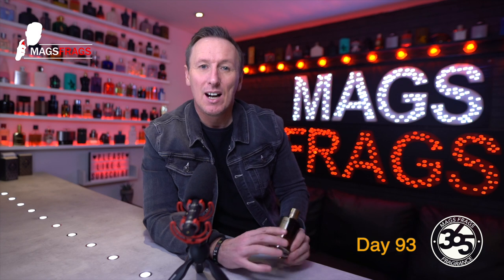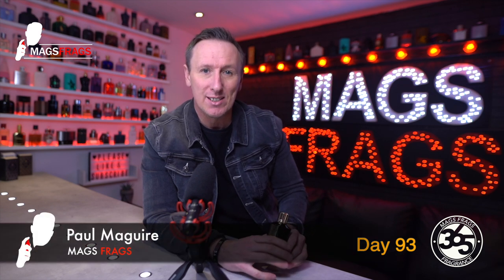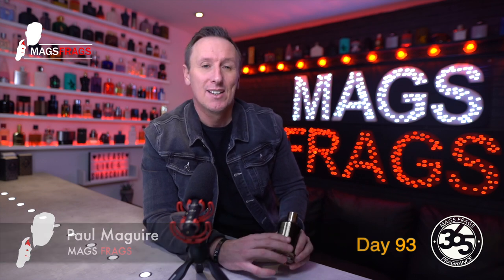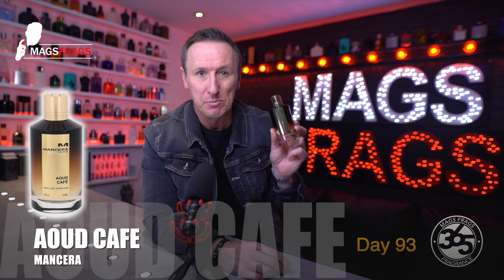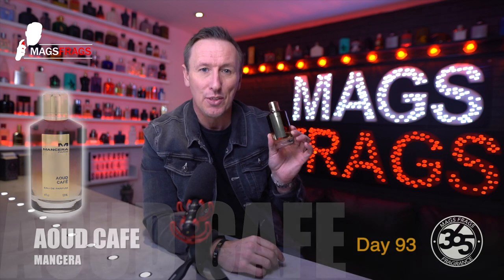Hello again everybody and welcome to another episode of Mags Frags. I'm Paul and this is day 93 of my Fragrance 365 project, where I give my thoughts on a different fragrance every day for a whole year. Today's scent of the day is Oud Café from the House of Mancera, which is a unisex fragrance launched in 2013, and the perfumer behind this creation was Pierre Montal.